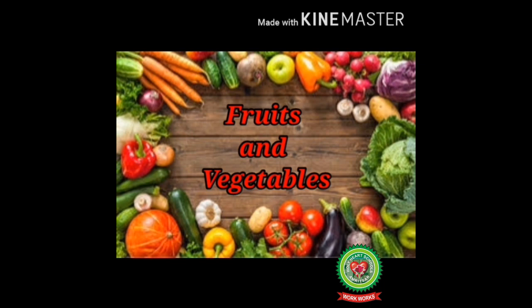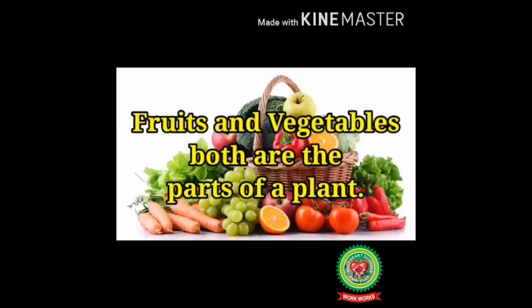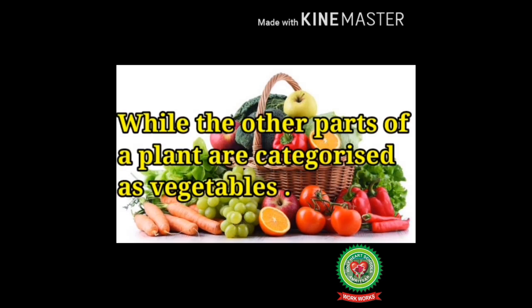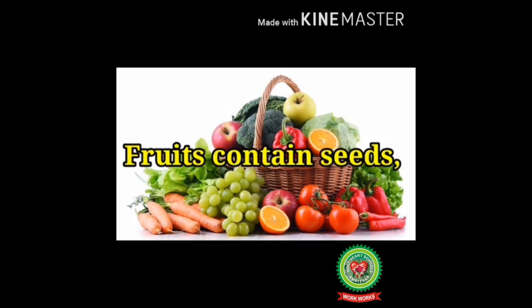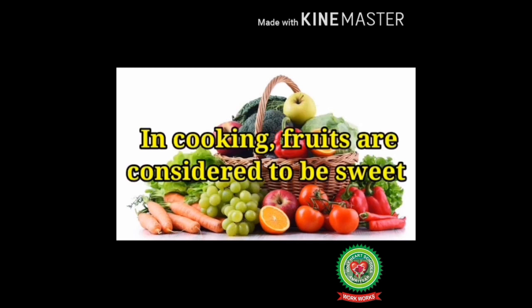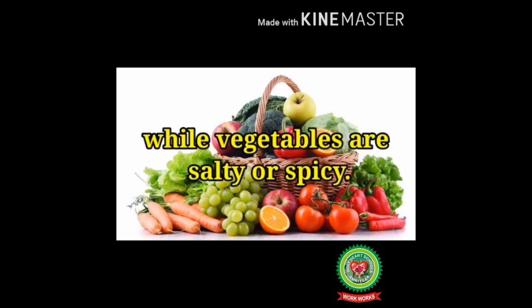Fruits and vegetables are both parts of a plant. A fruit develops from the flower of a plant, while the other parts of a plant are categorized as vegetables. Fruits contain seeds, while vegetables can consist of roots, stems, and leaves.